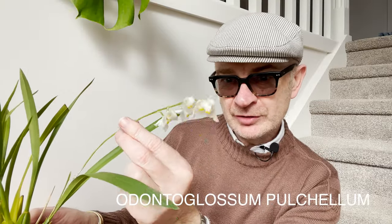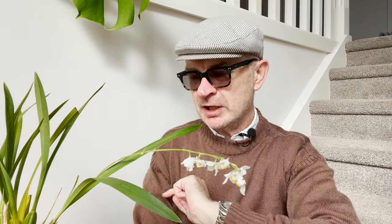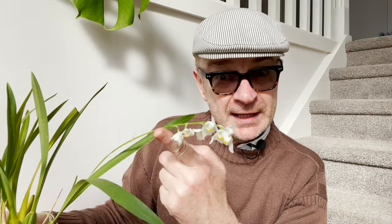It is a species orchid. It's high altitude and it is at home on the high montane forest mountains that snake down from southern Mexico through Central America to Costa Rica — and that is the clue as to its ideal growing conditions. This baby can grow up to 2,000 meters, so that is fairly chilly.